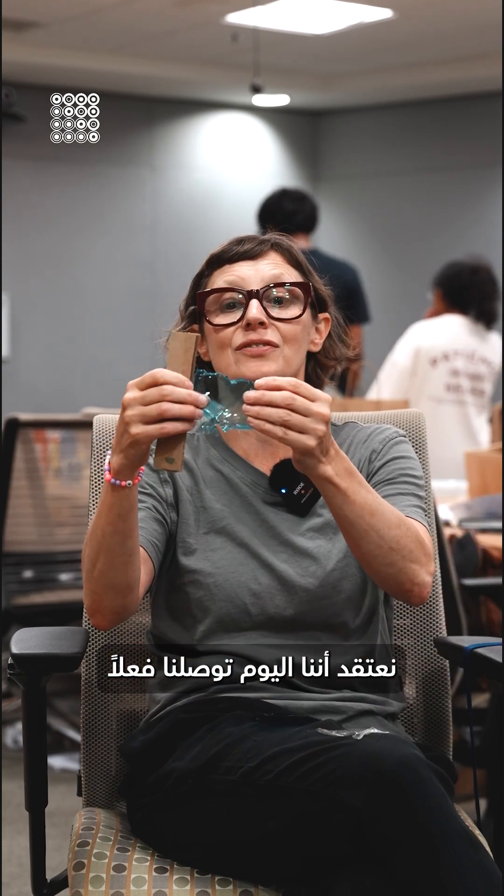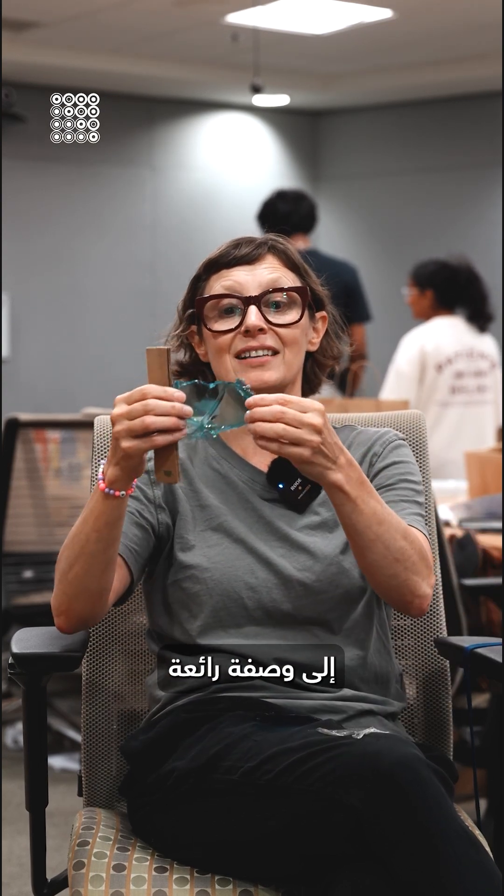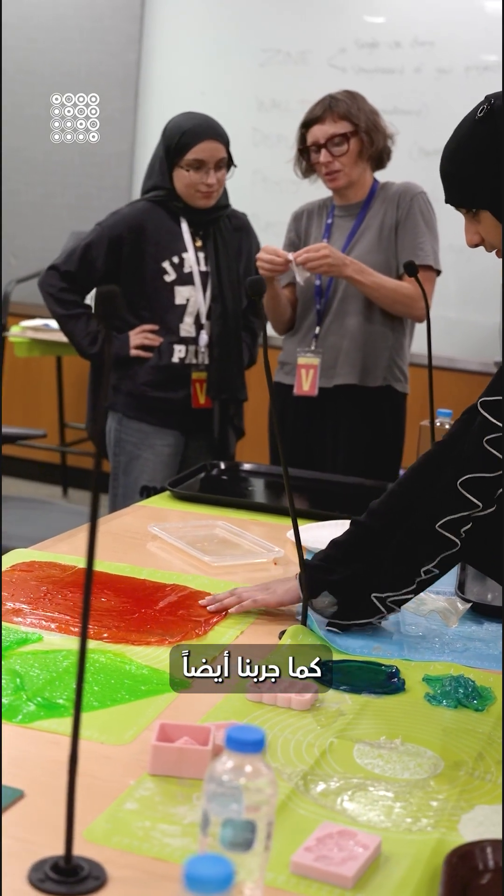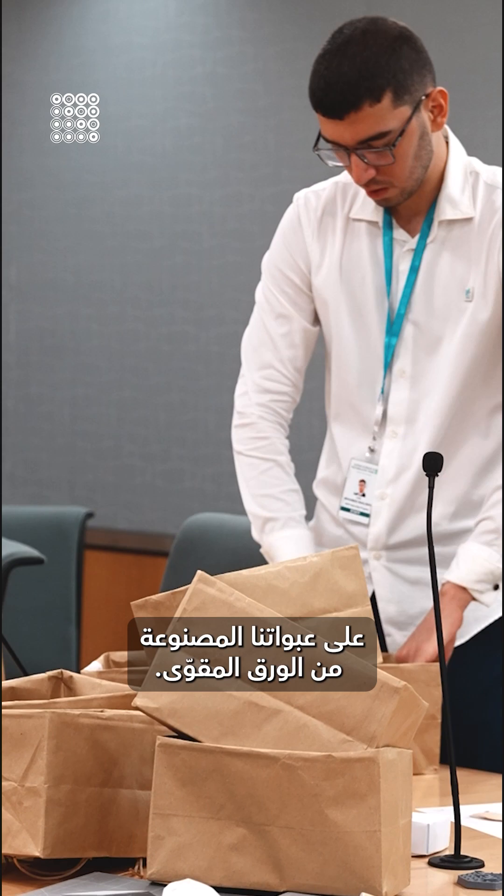We think today we actually found a really fantastic recipe for the kind of bioplastic that we're going to use in our final projects. We've also been experimenting with heat and how to attach it to our cardboard packaging.